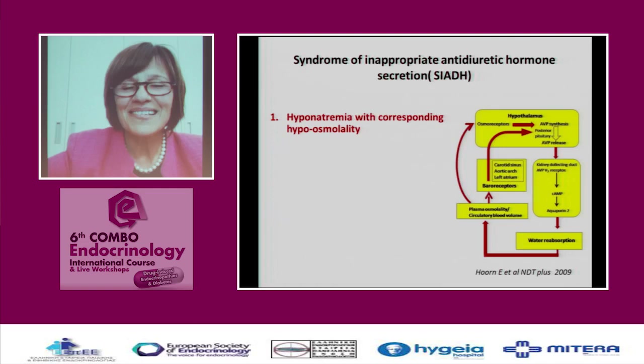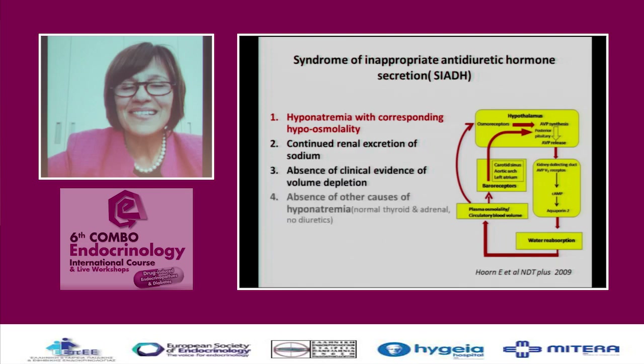Inappropriate SIADH secretion has its criteria. There are five criteria, amongst which the most important one is hyponatremia with corresponding hypo-osmolality. What is very important is that there is no volume depletion and that adrenal function is completely normal.